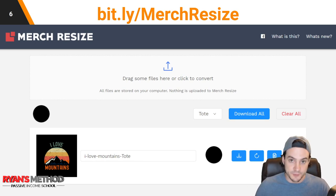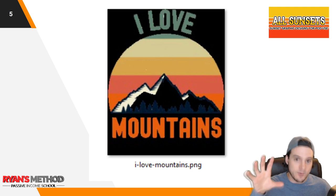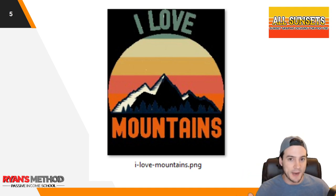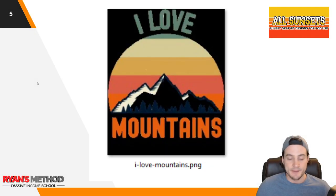From there I use a tool called Merch Resize — I'll put a link in the description. This tool is completely free. All you have to do is drag and drop your files, change the dropdown to the Amazon Merch product you'd like it to re-render and optimize for, and then download it. Note that my Microsoft Windows put a black background on the preview image, but it's actually a transparent PNG with no background.